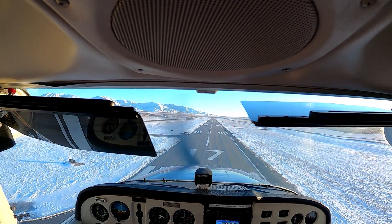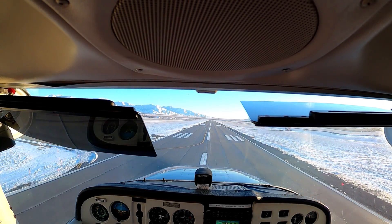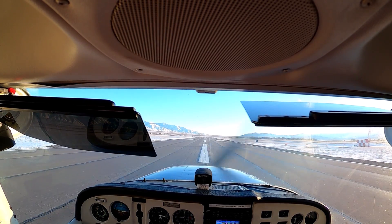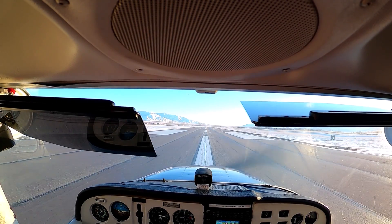Slowly start bringing the power out, then let's just level it off, and then we'll start our flare after. Level it off. Bring that power out. Now you're leveled — now you start your flare. There you go. Flaps come up.